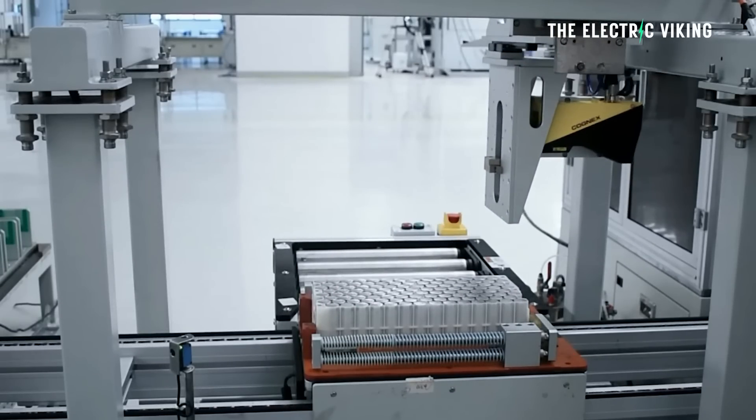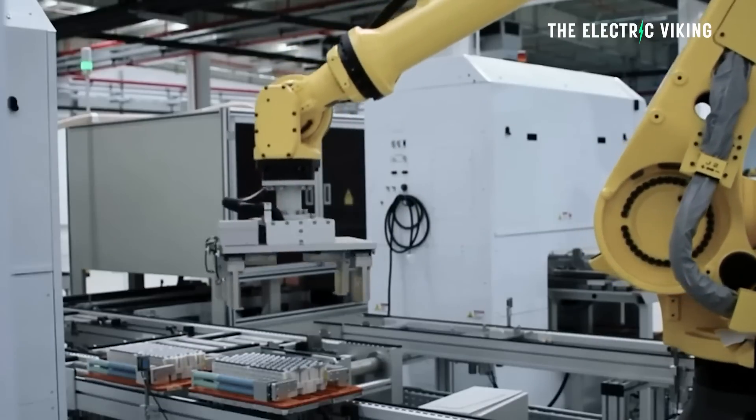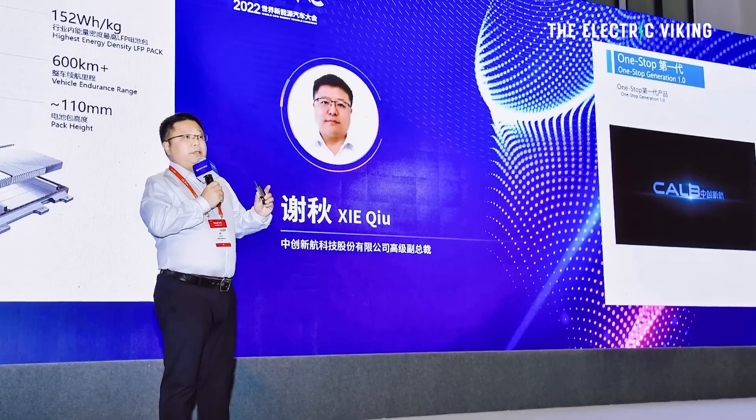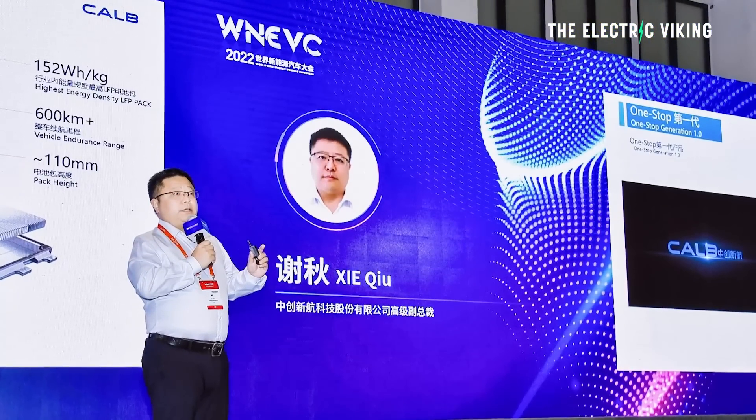"We've made a disruptive innovation to the structure of the cylindrical battery by introducing the U-type structure," CALB's vice president said. Could this change the entire industry overnight? No, absolutely not — the industry can't just change overnight because they're trying to disrupt it. But can CALB steal some of BYD and CATL's customers? Yes, absolutely. That's what they're aiming to do here.